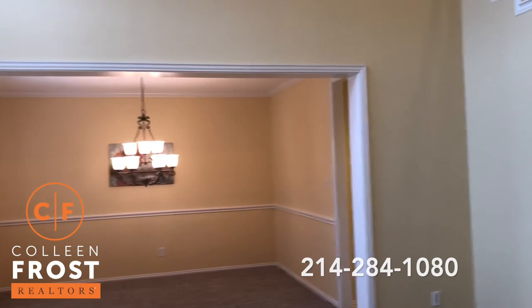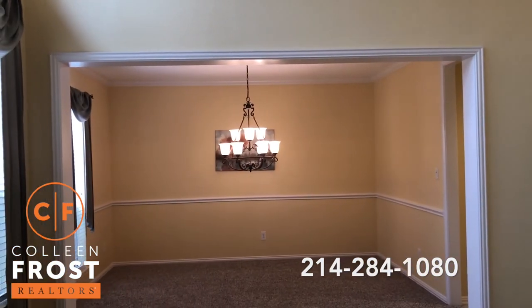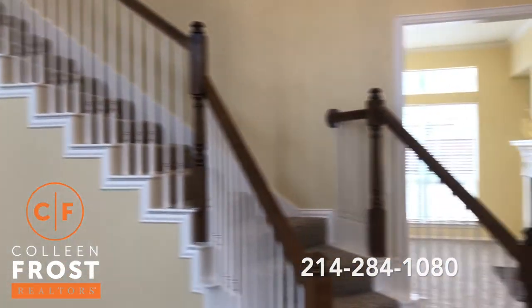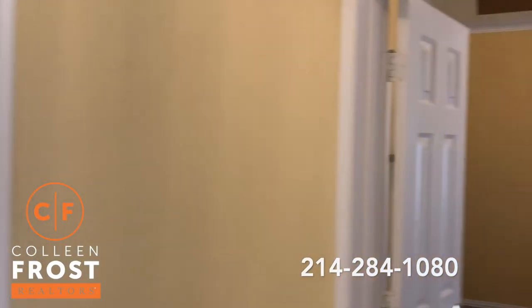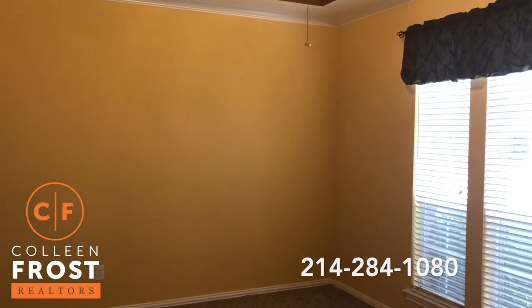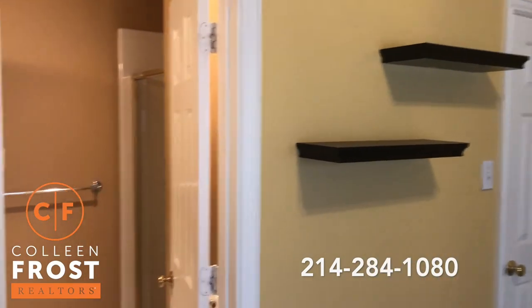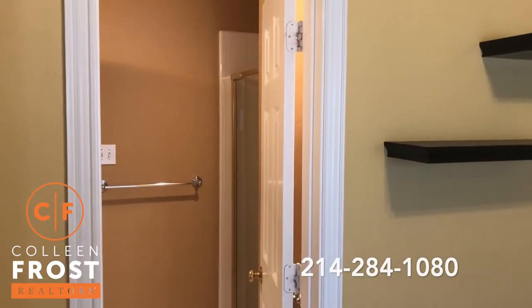We have the formal living room and dining room to the left — gorgeous crown moldings. Here to the right, we have our first bedroom. It can also be a home office. It does have a closet in it with a full bath attached, great for in-laws.